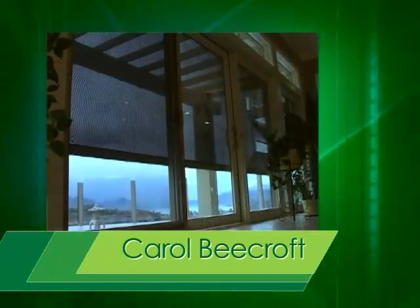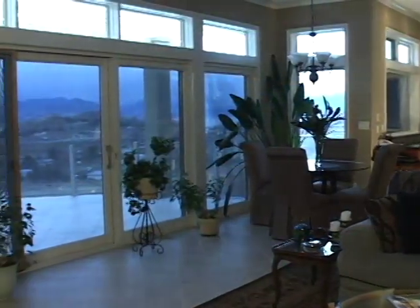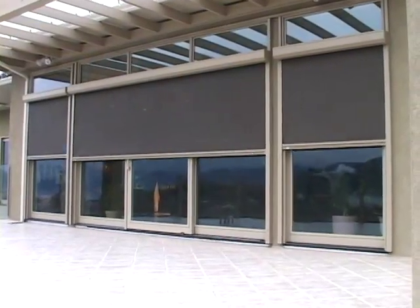When we built the home, we put lots of windows in to enjoy all the fabulous view of the lakes here. We put low-e glass in, but it just is way too hot in the summertime. We couldn't even stand to be in the kitchen.